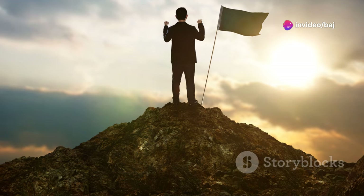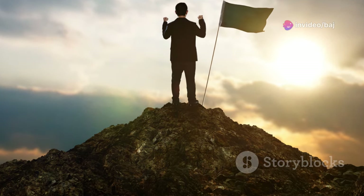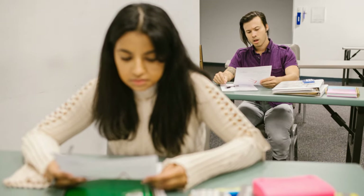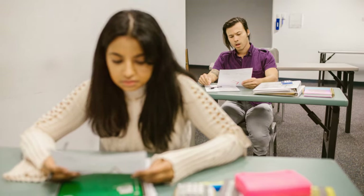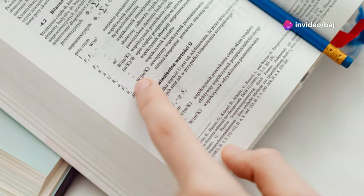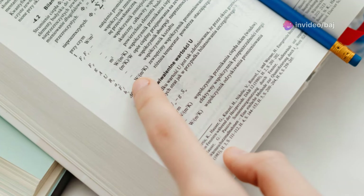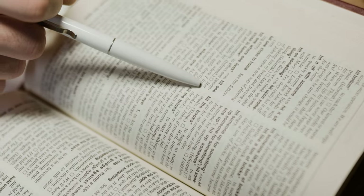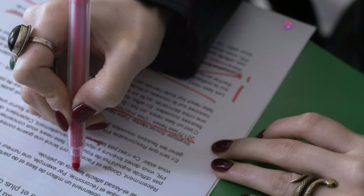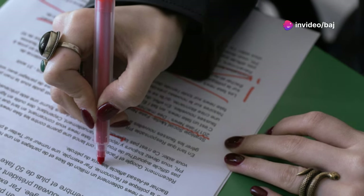Just like a seasoned mountaineer, you need preparation, practice, and perseverance. This test is designed to assess your reading comprehension skills. You'll encounter a range of texts, from academic articles to everyday materials like advertisements and instructions. It tests your ability to understand different types of texts and answer questions accurately. You'll need to identify main ideas, understand details, infer meanings, and recognize the writer's purpose and tone.